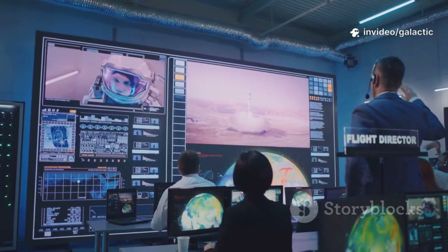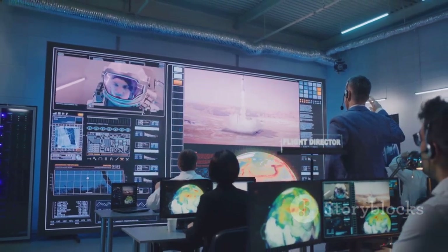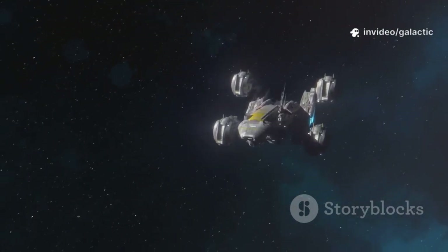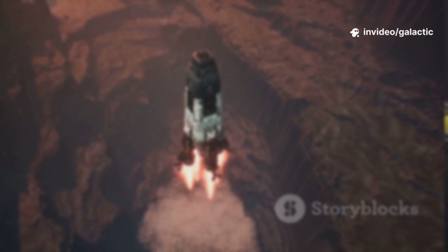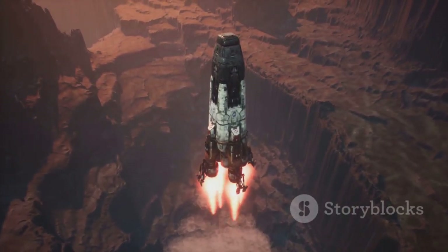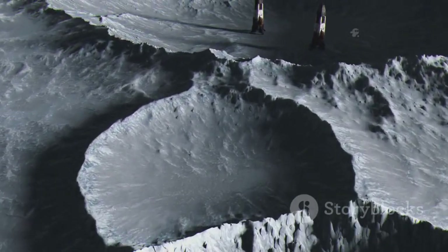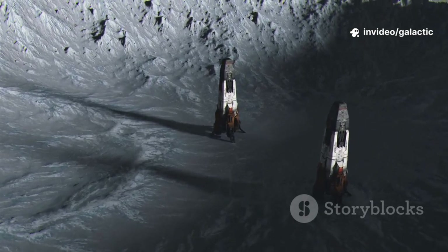The spacecraft must analyze the terrain in real time, searching for a safe, flat spot. For SpaceX's Starship, the challenge is even greater — this is no lightweight lander but a massive skyscraper-sized ship. Its engines and landing systems must handle unprecedented weight and unpredictable ground. The silence of the moon will be shattered by the roar of Raptor engines, but the final moments are a tense ballet as Starship settles onto ancient dust.